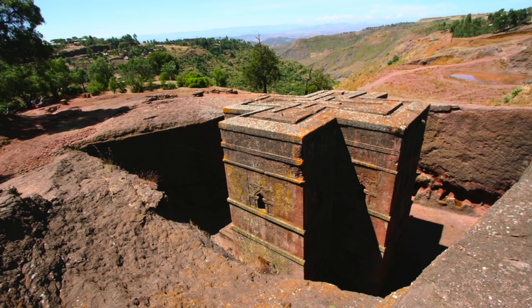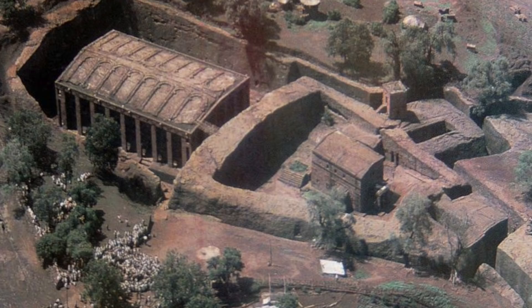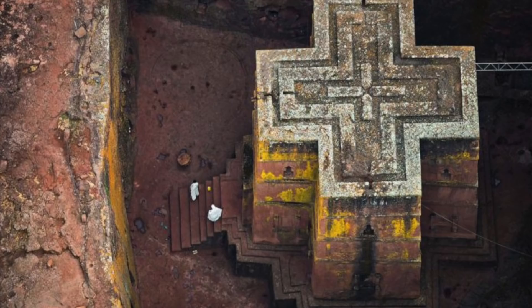One of the great mysteries associated with the churches of Lalibela is where is all the stone that has been excavated, from both around and inside the church. There would be masses of stone and earth to remove, but to this day, nobody knows where it is.